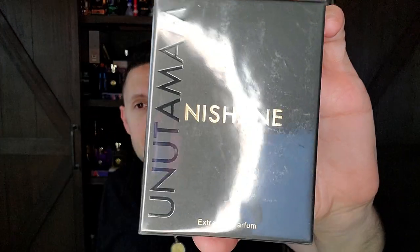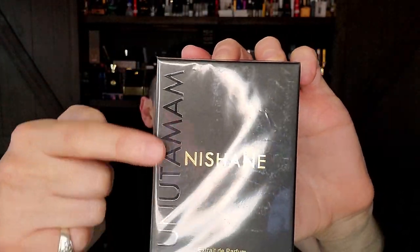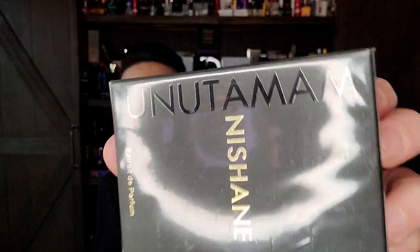Next we have this — I thought it was going to be a tester, but it looks like it's a full sealed bottle. This is a Nishane. I recently got a full bottle of Sultan Vetiver thanks to my friend Rich Mitch from across the pond. This is another Nishane — back to back Nishane buys. This is reportedly discontinued, though it still shows available for purchase on Parfumo. It's called Unutumam.